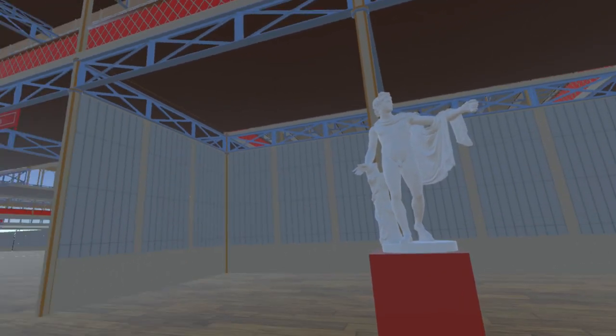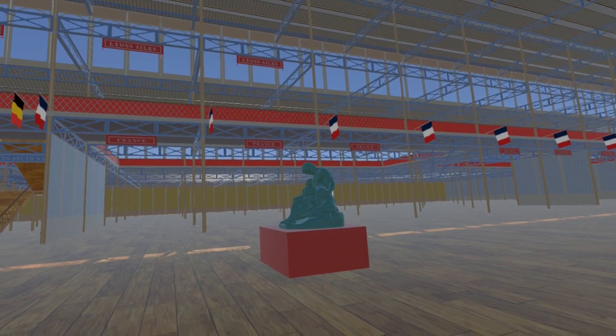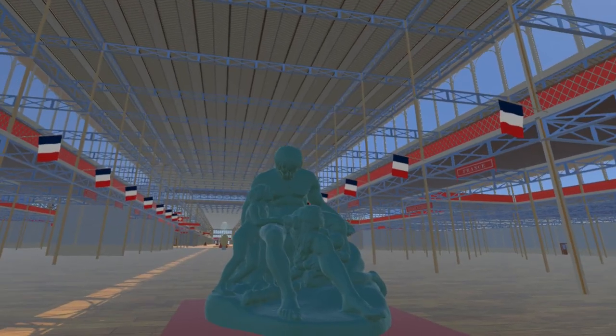Moving back into the nave and travelling east, we first encounter Cain and His Race Cursed by God by French sculptor Antoine E. Tex, currently on display at the Musée des Beaux-Arts, Lyon. This represents the curse placed on Cain by God after he killed Abel.